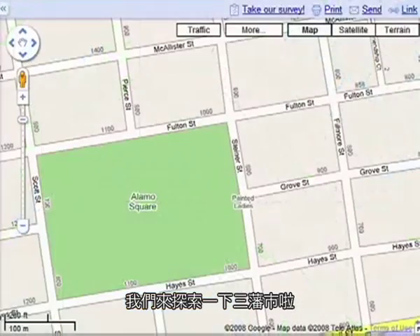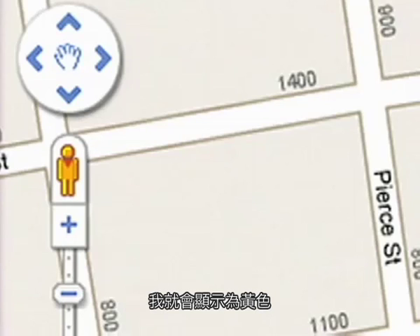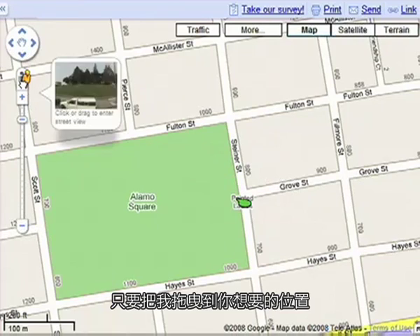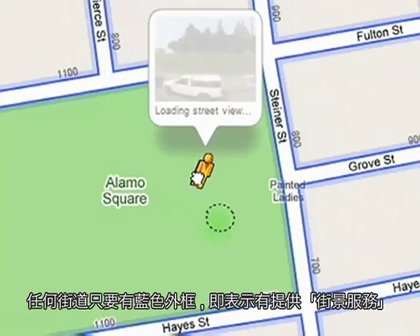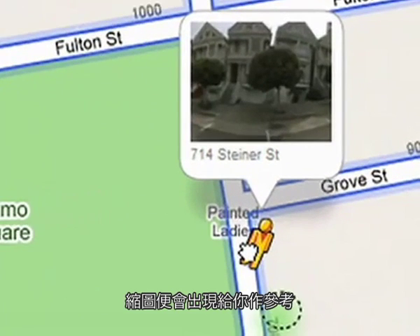Let's explore San Francisco. Since you're in an area where Street View is available, I've lit up yellow. To enter Street View, grab me and drop me wherever you like. Street View is available on any street outlined in blue, and thumbnail images appear as you hover over any point on the map.